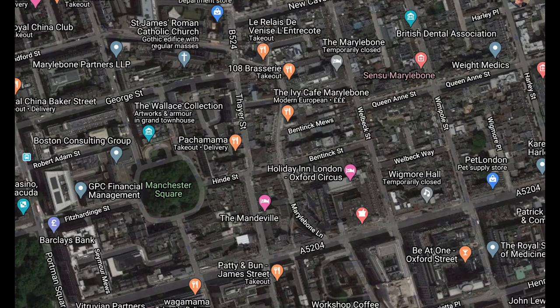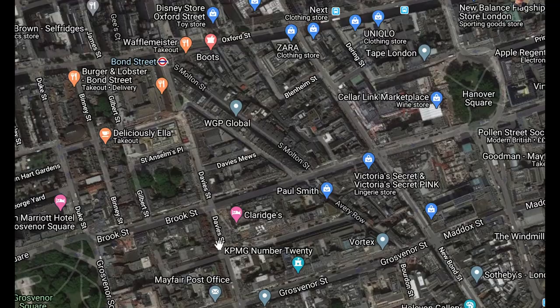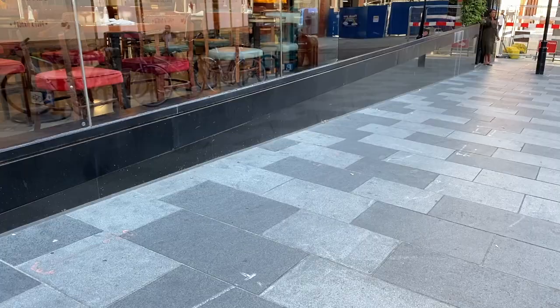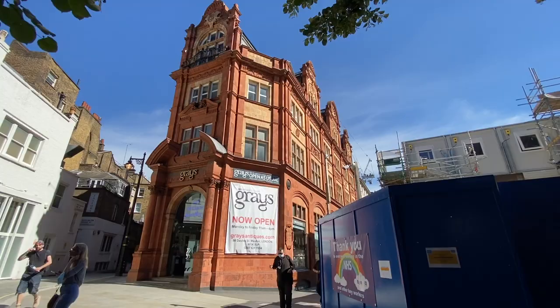As usual, if you spend slightly too long looking at a map of London she starts to give up her secrets. If you look here you can see in the modern street pattern where the neatly laid out roads have had to sort of wiggle around an ancient waterway that no longer exists. They say that Oxford Street dips where it traverses the valley of the Tyburn.